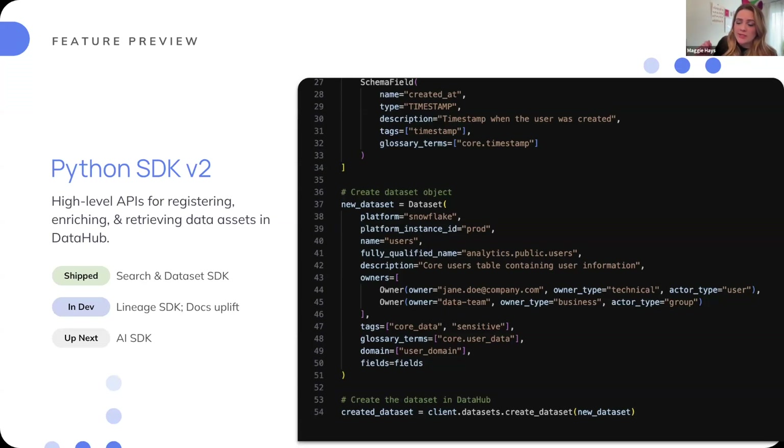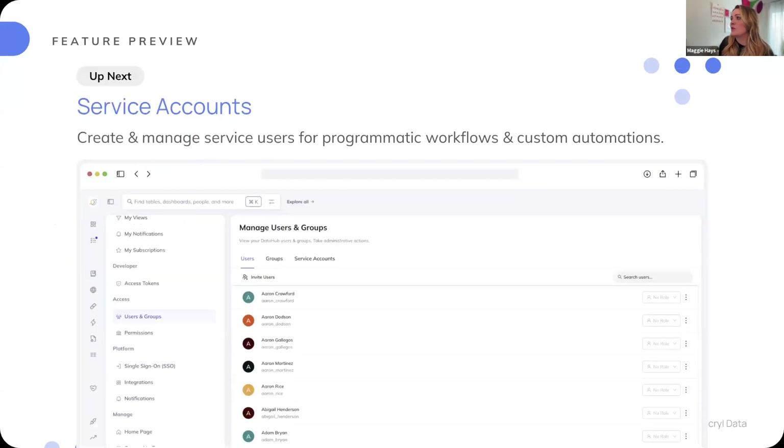Up next, we'll have our AI SDK — a way to make sure you have really robust, high-coverage mapping of your AI tooling and systems back into DataHub. We'll also be introducing service accounts for teams to create and manage programmatic workflows and custom automations. This is really useful for folks working on larger teams and managing DataHub at scale, so you can have dedicated service accounts not tied to an individual user but instead associated with ownership by a team.